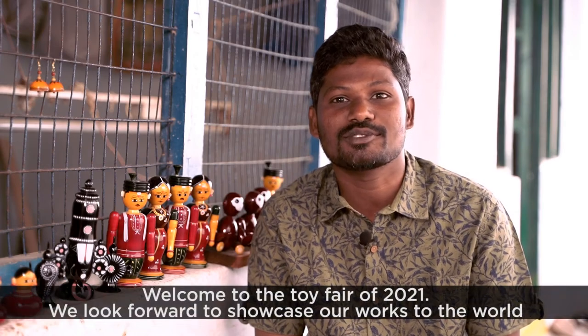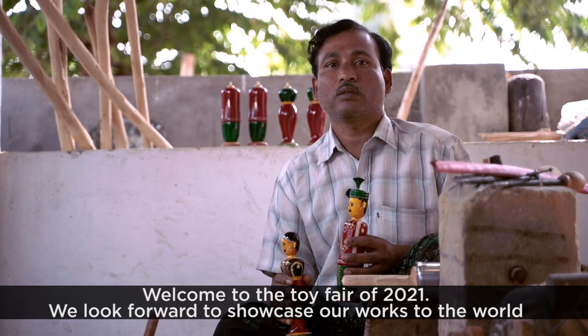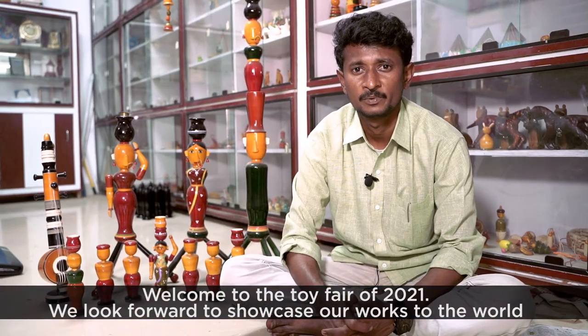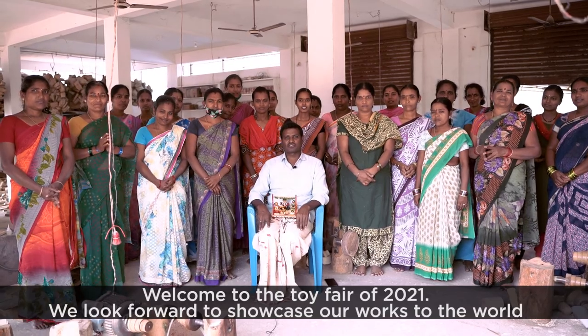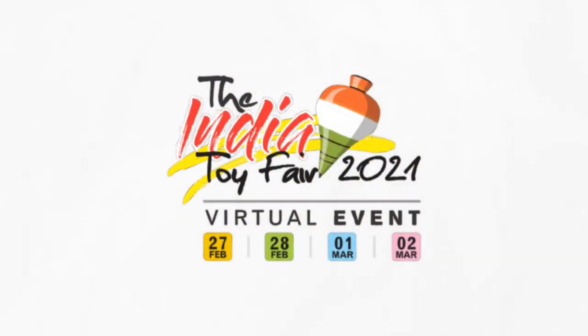Welcome to the toy fair, where the Etikopaka craft is on display.